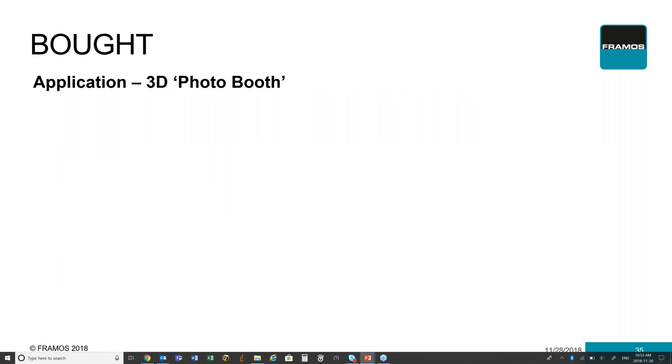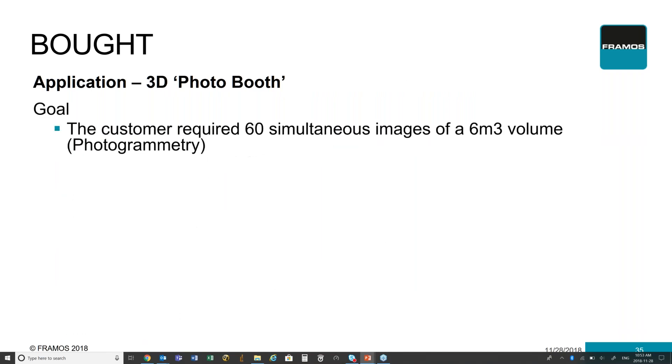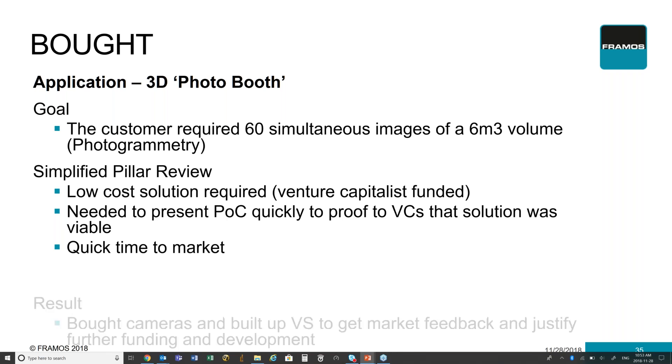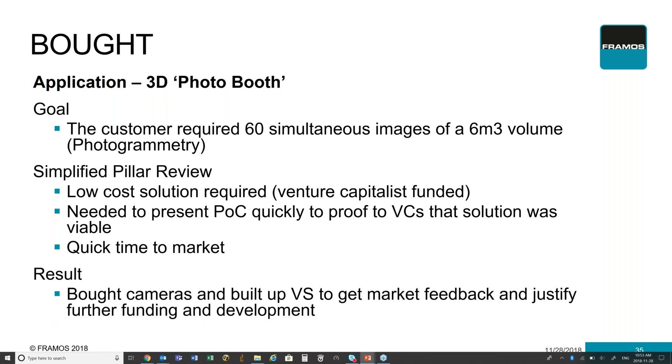In a different case, we're going to look at how one would look at buying a particular product. In this case, it's a 3D photo booth. The customer requires 60 simultaneous images in a three-meter cube volume doing photogrammetry. The simplified pillar view: it needs to be a really low-cost solution because the company is venture-capital-funded and money is tight. Not only that, you need to present a proof of concept quickly to prove to the venture capitalists that the solution is viable, and you need a quick time to market. As a result of this review, you now decide it makes more sense to buy the cameras and build up your vision system to get that market feedback quickly and to justify further funding and development to create this product more as your own at a future date.